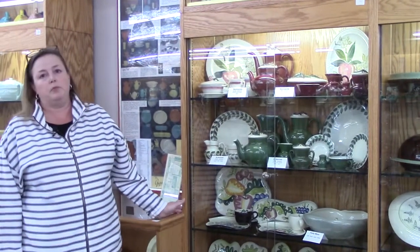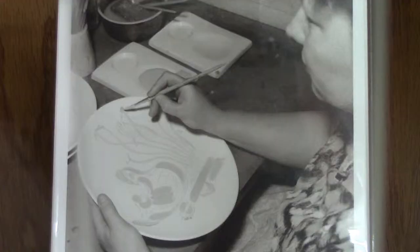At this point, the women would paint each plate individually. They would do an entire plate themselves. They had a little template so they could see where the design elements went, but they actually did all the hand painting on each individual plate.